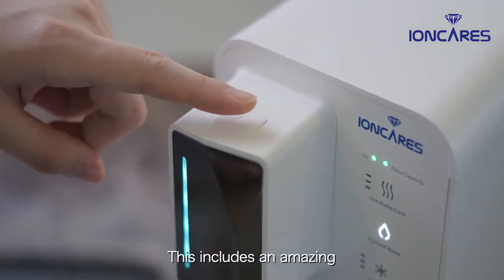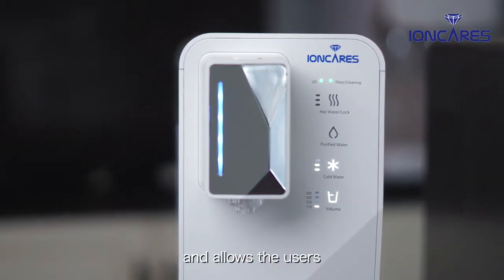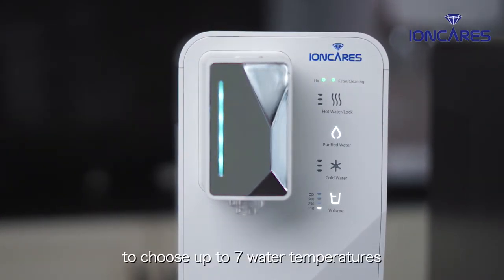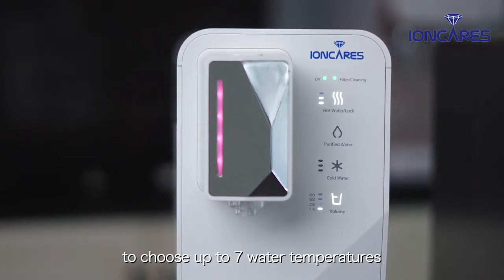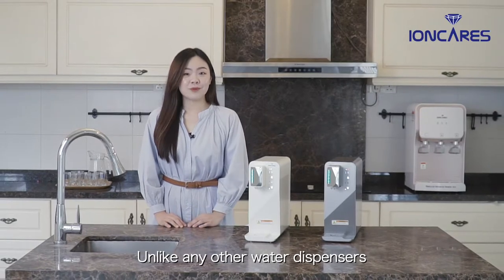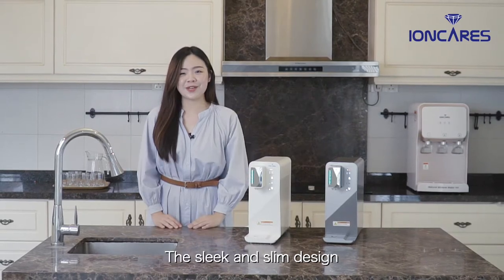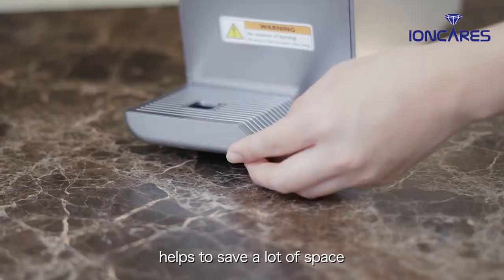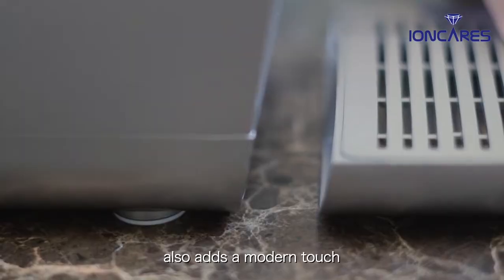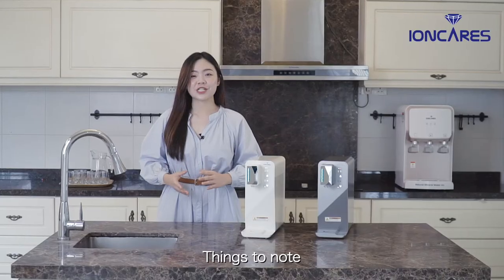This includes an amazing 3-second rapid cooling or heating function, and allows users to choose up to 7 water temperatures, including room temperature. Unlike any other water dispensers in the market, Ionkeris Mini S is only 13 cm wide. The sleek and slim design helps to save a lot of space and also adds a modern touch for a gorgeous kitchen interior.